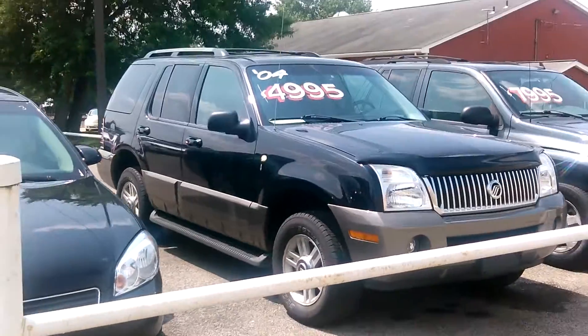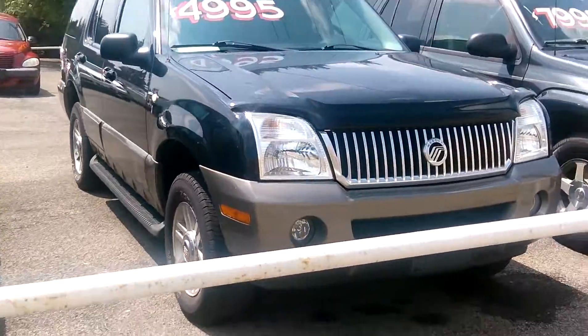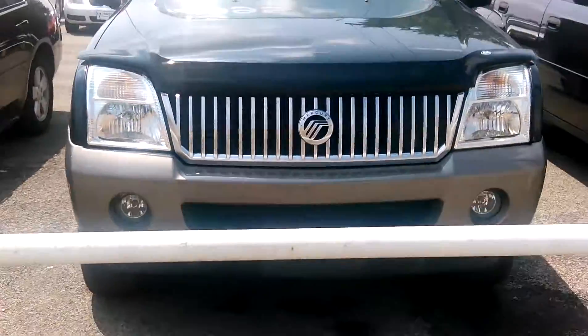Hello, this is Aaron from Columbia Cadillac, Buick, and Chevy. I saw you were looking at our 04 Mercury Mountaineer — a beautiful car, great price for what it is.